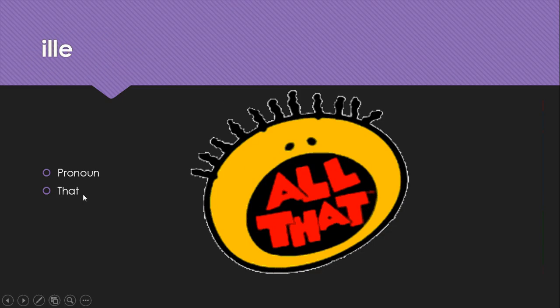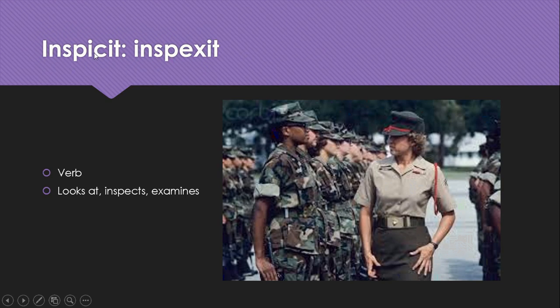Ille is a pronoun meaning that. Inspicio, inspexit has another pretty drastic stem change from 'ic' to 'ex.' It's a verb that means looks at, inspects, or examines — just like this sergeant is examining her recruits.